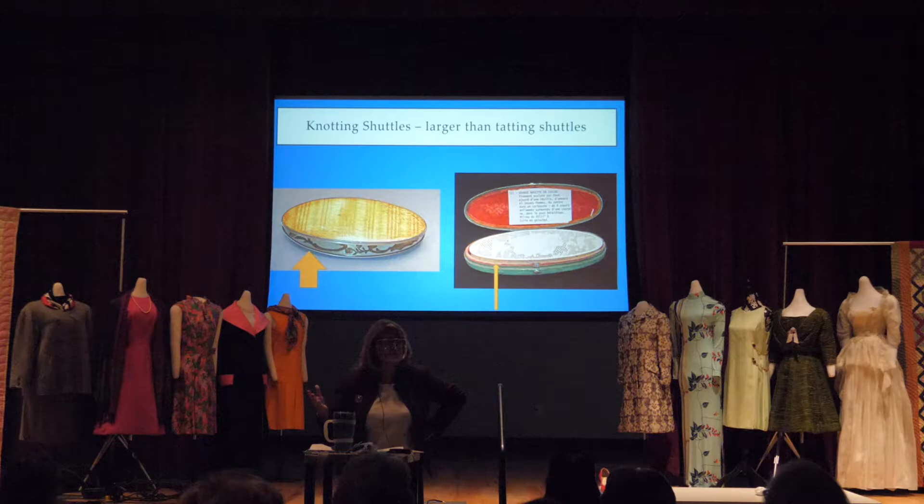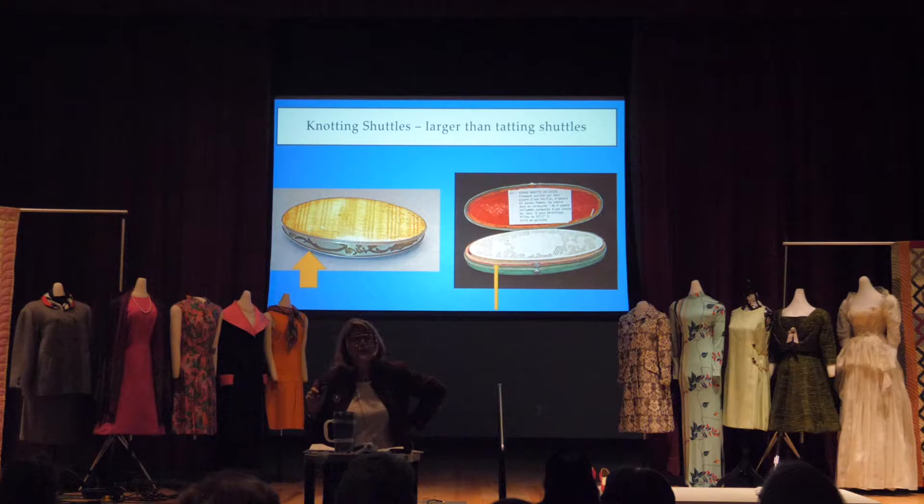That's why knotting shuttles went out of fashion and people didn't continue to use them. And that's why people sometimes say, 'That's a tatting shuttle' — but it's a knotting shuttle. You can see how fat they are compared to tatting shuttles; they're bigger and fatter, and that's one way we know the difference. They did use them at Colonial Williamsburg because of the time period.